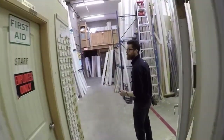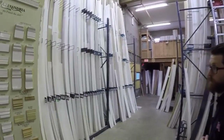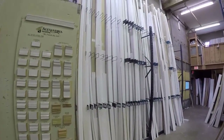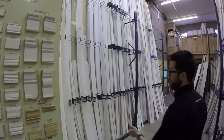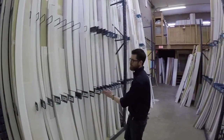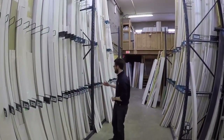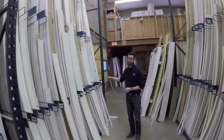Here in our back building we have higher ceilings, and so this is where we keep all of our primed stock, which reaches up to 16 feet high. On one side we have all MDF — primed MDF — so we have a variety of different choices for baseboards, casings, architraves, rounds, and some specialties.